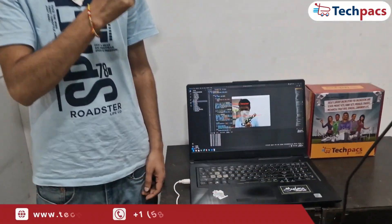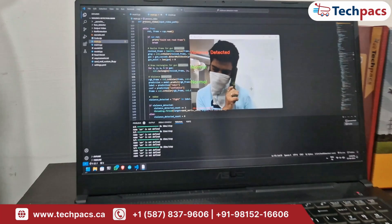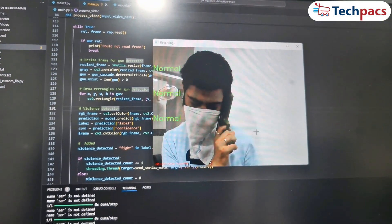Welcome to TechPacks. In today's video, we're exploring an advanced AI-powered security system that's designed to keep you safe in real time.